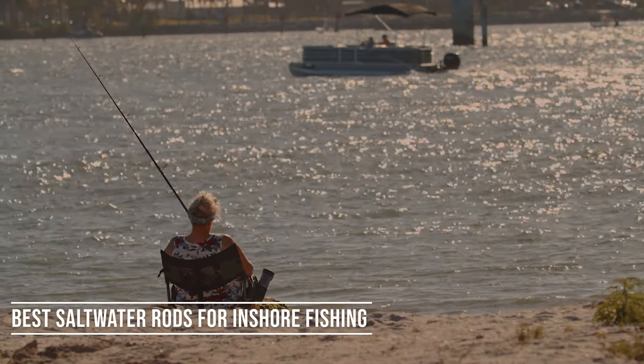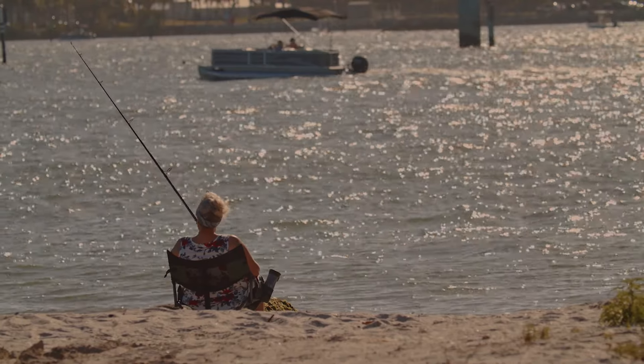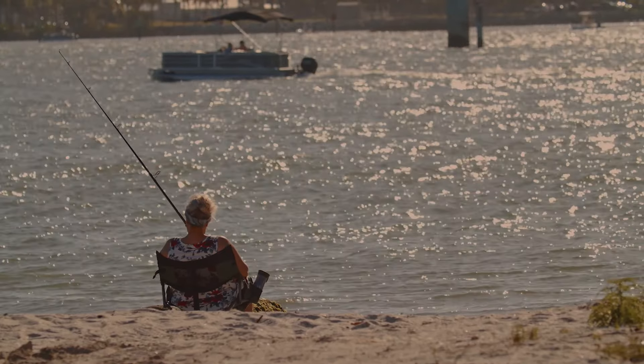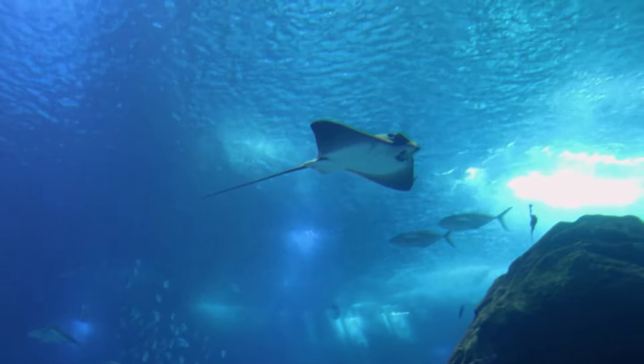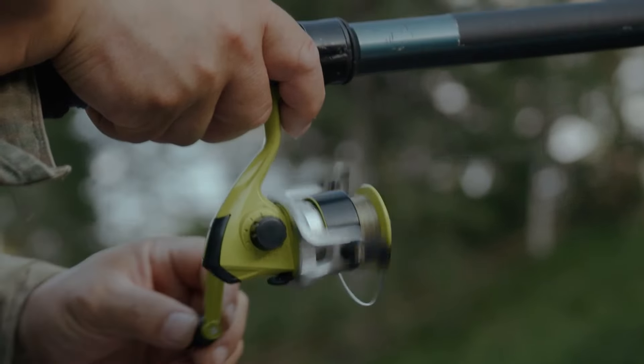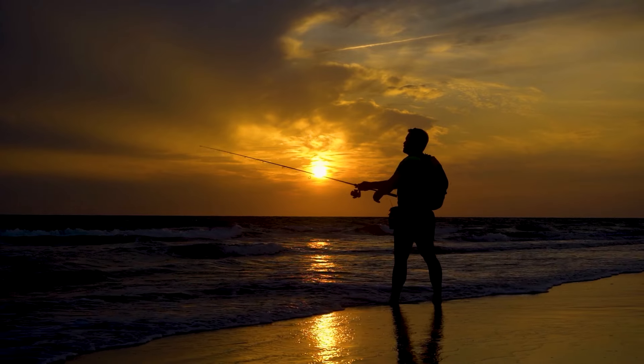Best Saltwater Rods for Inshore Fishing. The best saltwater rods for inshore fishing are generally lightweight spinning rods that have been made for distance casting. These types of rods are usually made with either graphite or carbon fiber, so they offer greater sensitivity for feeling subtle bites from species like sheepshead or spotted sea trout.